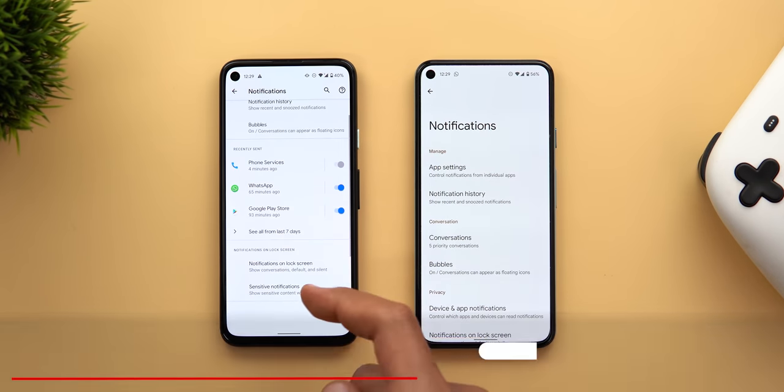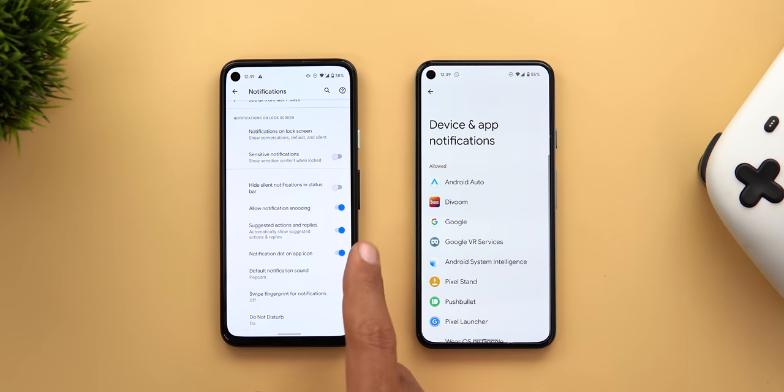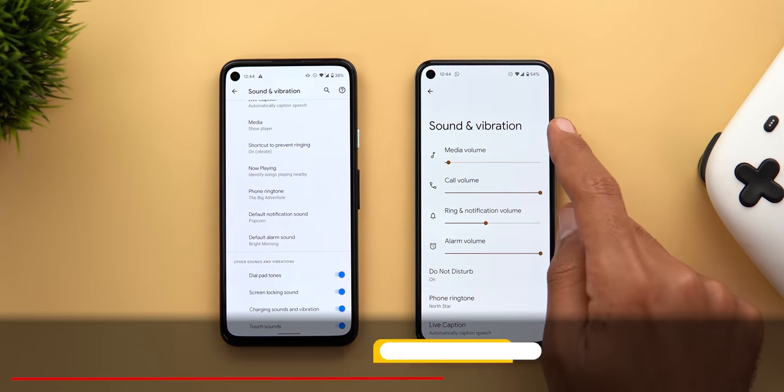Under notification settings, the 'suggested actions and replies' option is now renamed to 'enhanced notifications.' There's also a new quick shortcut for device and app notifications access, so you no longer need to navigate through special app access to find notification access.